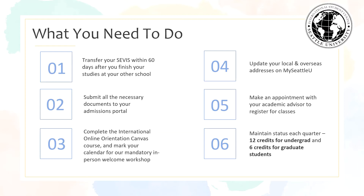The second is to submit all of the necessary documents to your admissions portal. The third is to complete the international online Canvas course and mark your calendar for a mandatory in-person welcome workshop. The fourth is to update your local and overseas address on MySeattleU.